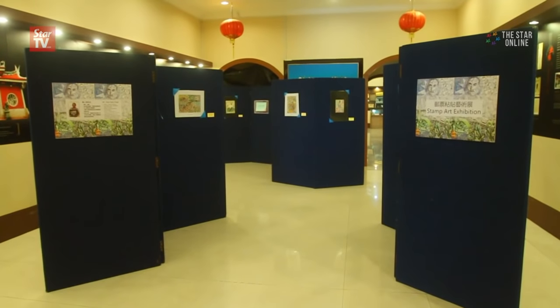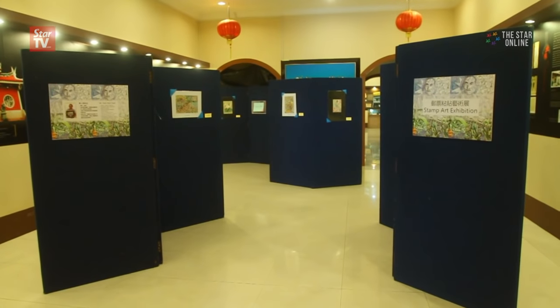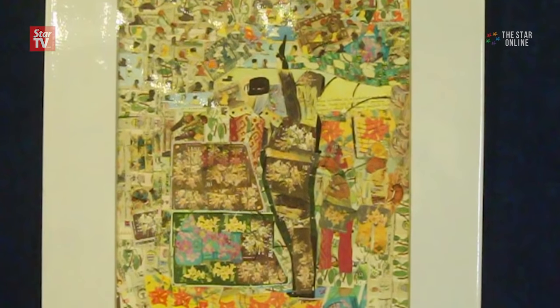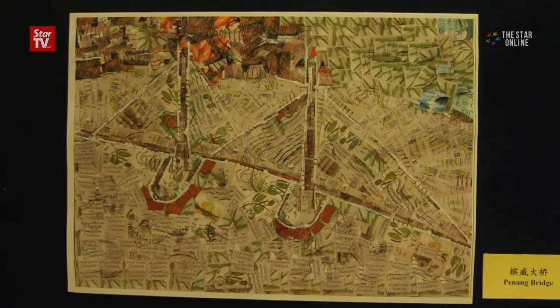In this first-of-its-kind stamp art exhibition, 16 pieces of artwork are being displayed at the Chinese Heritage Centre of Hanxiang College in Penang. Each artwork is made from approximately 400 to 600 Malaysian and foreign stamps.